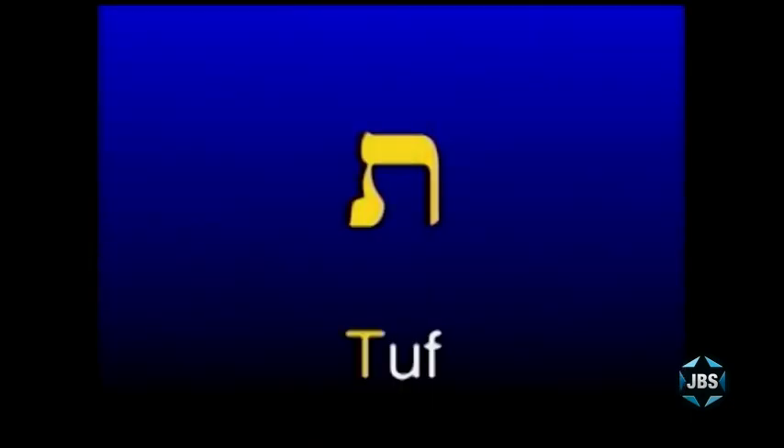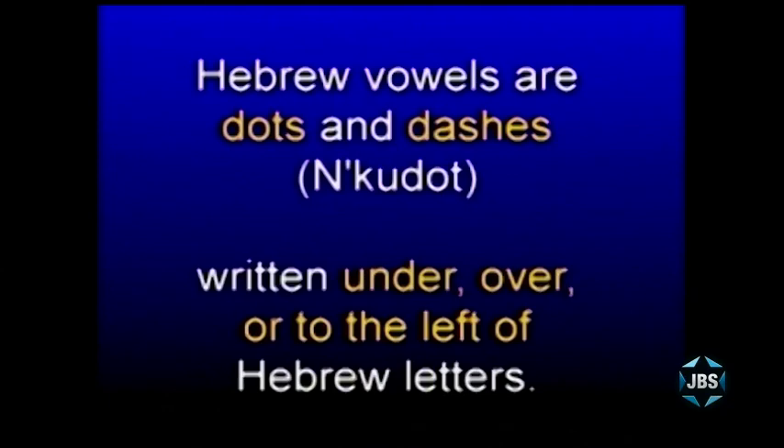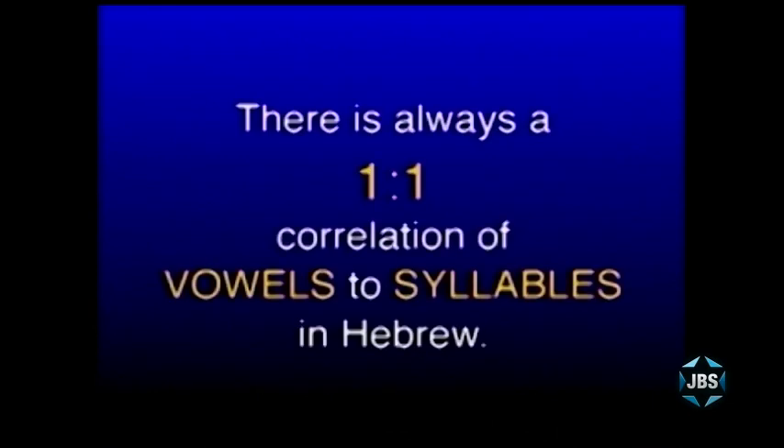The Taf is pronounced as the letter T, whether it has a Dagesh in it or whether it does not. That's because we're learning Sephardic Hebrew, the Hebrew dialect spoken in the State of Israel. When I was young, the Taf was pronounced as an S and called a Suf when you took the Dagesh out. But in modern Israeli Hebrew, the Sephardic pronunciation, the letter Taf is pronounced as a T with a Dagesh or without a Dagesh. So there you have all the Hebrew letters. Let's take a look at the Hebrew vowel sounds we've taught you so far. Remember, vowels in Hebrew are always dots and dashes, as opposed to the consonants, which are letters. And there's always one vowel for every one Hebrew syllable.